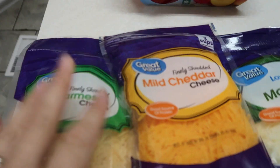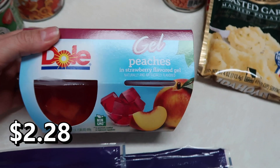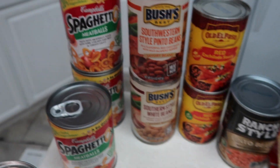Okay y'all, I'm gonna start out with first — we got some parmesan cheese, mild cheddar cheese, and mozzarella cheese. I got one container of these Jello peaches, they're really good. I got a couple cans of tomato sauce.